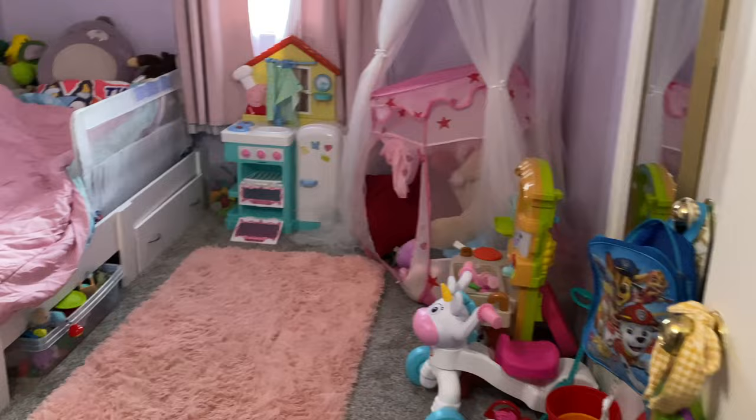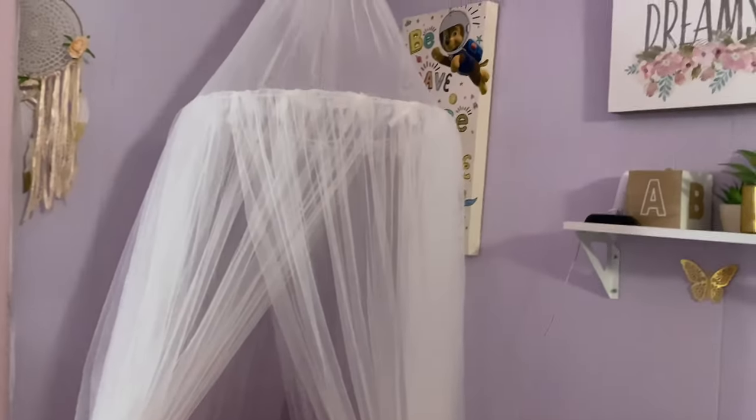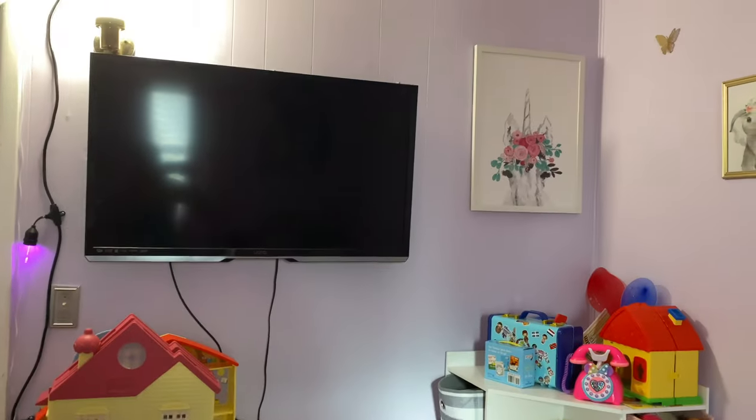The first room right here is going to be Ari's room. Here's her room — her bed, her little play things. And she's got a little TV in her room and a baby monitor of course.